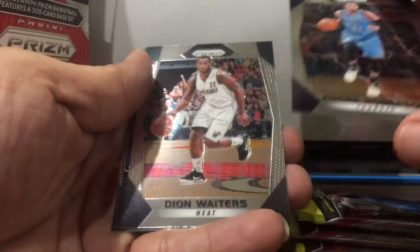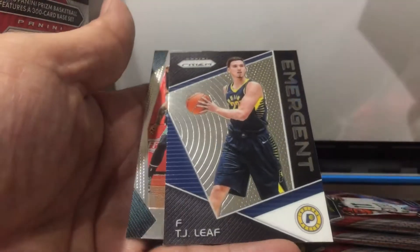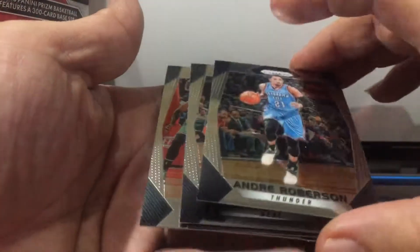Andre, Dion Waiters, T.J. Leaf Emergence, and Cut 2.